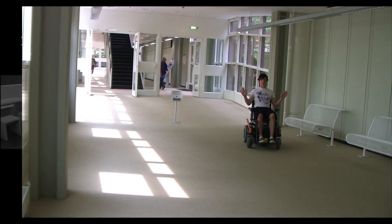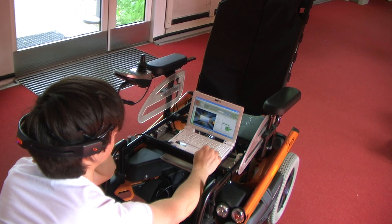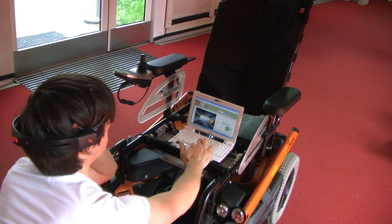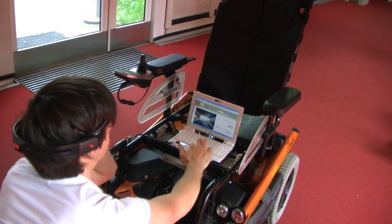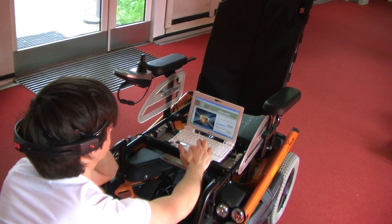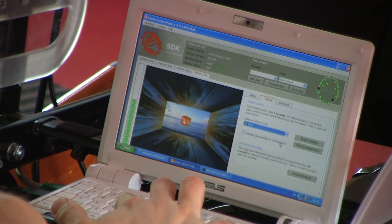The BrainDriver technology uses a commercial brain-computer interface which consists of an EEG headset and software that recognizes brain patterns. The system is calibrated by measuring brain patterns when ordering the computer to move a cube left and right or forward and backward.